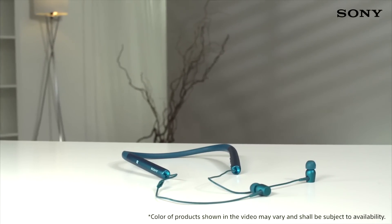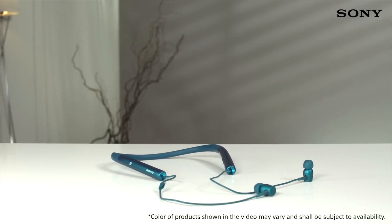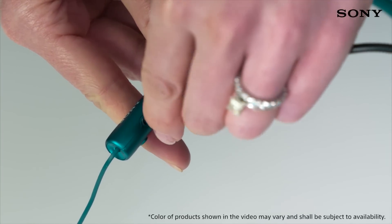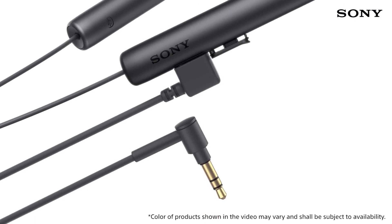With a battery life of up to 7.5 hours on a single charge, you'll have plenty of time to listen to your favourite tracks. And the included cable lets you connect directly to the music device of your choice when you find yourself out of battery.